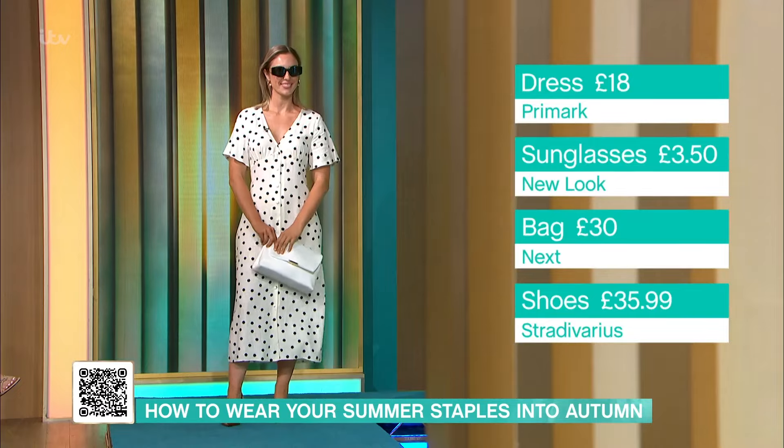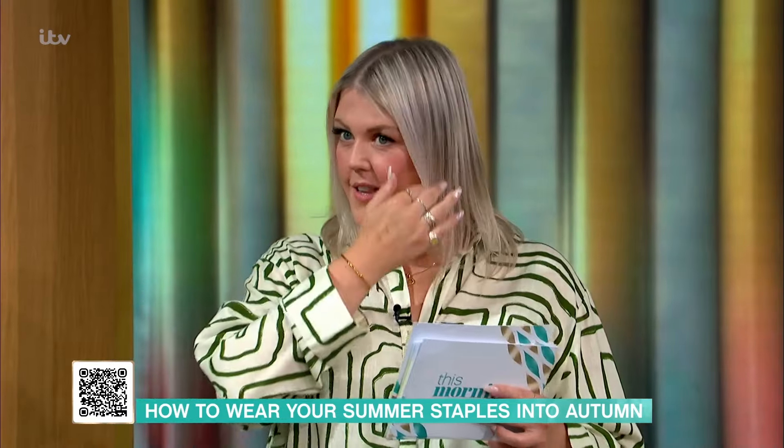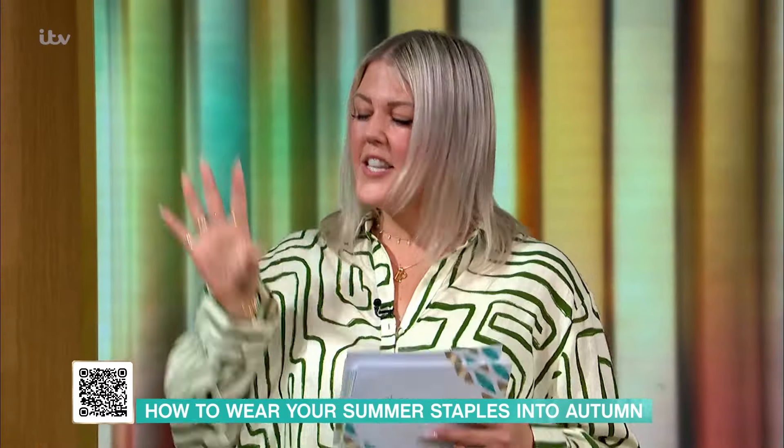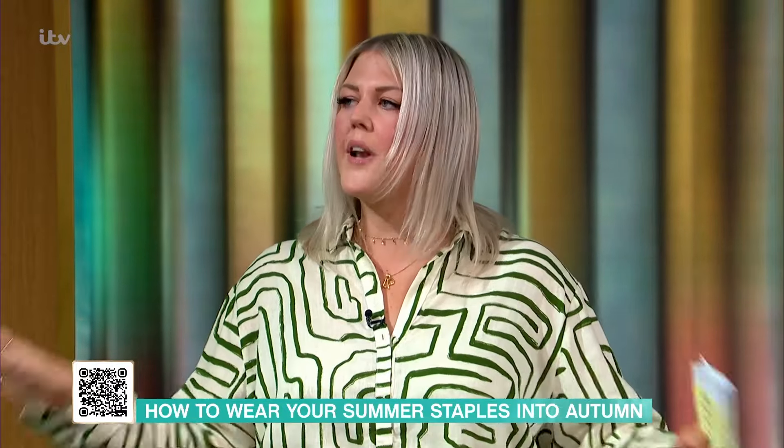These sunglasses are actually in the sale — they were £10.99 and now they are £3.50. Oh, that's a goodie! They look like designer sunglasses, don't they? Really gorgeous. They look like Jeff Goldblum's sunglasses! So, this is how we'd wear this outfit now, but let's look at how we're going to wear it for autumn-winter.